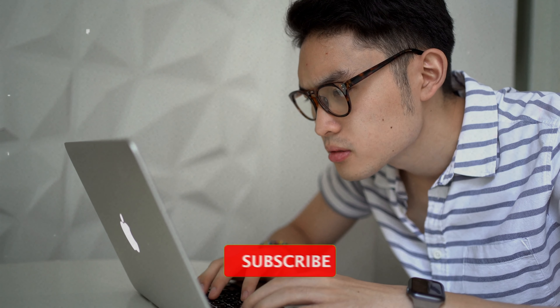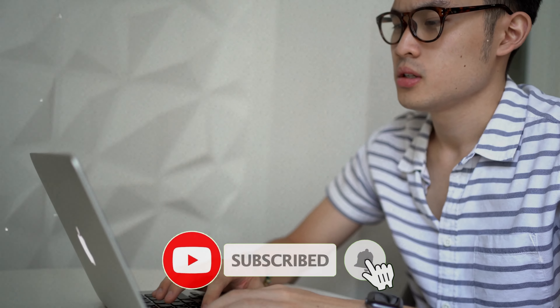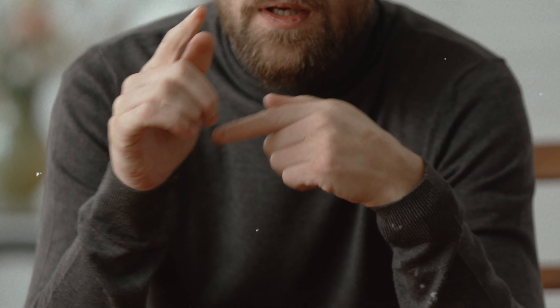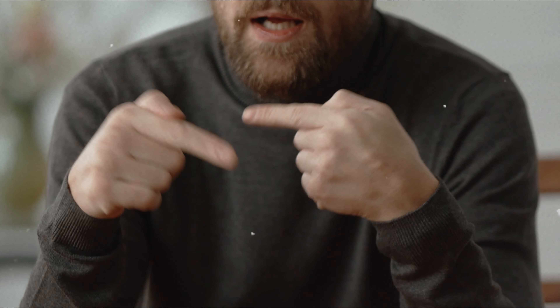Thanks so much for watching! If you enjoyed this video, don't forget to like, subscribe, and hit the notification bell so you never miss an update. Your support means the world to me. Until next time, take care and stay awesome!